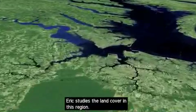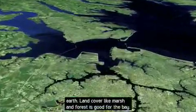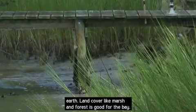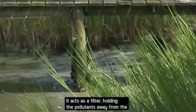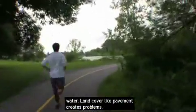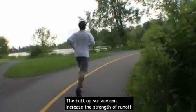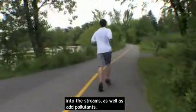Eric studies the land cover in this region. Land cover is the physical material at the surface of the earth. Land cover like marsh and forest is good for the bay — it acts as a filter, holding pollutants away from the water. Land cover like pavement creates problems; the built-up surface can increase the strength of runoff into the streams as well as add pollutants.